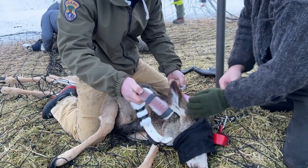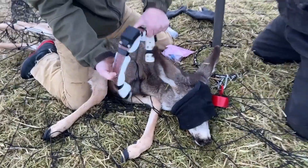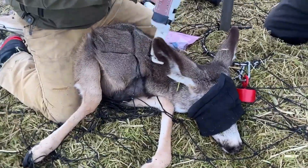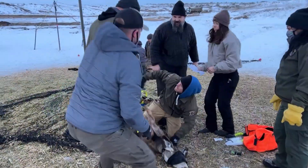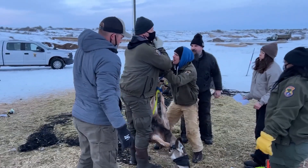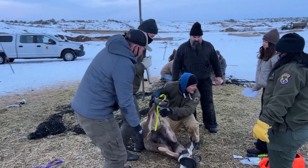Here is a mule deer fawn being outfitted with a GPS collar. As you can see, we put foam on the collar so that as the fawn grows, the foam can fall off and the collar will still be a comfortable fit. One last measurement we take before release is body weight, which helps us determine how healthy the fawn is at this time of year.